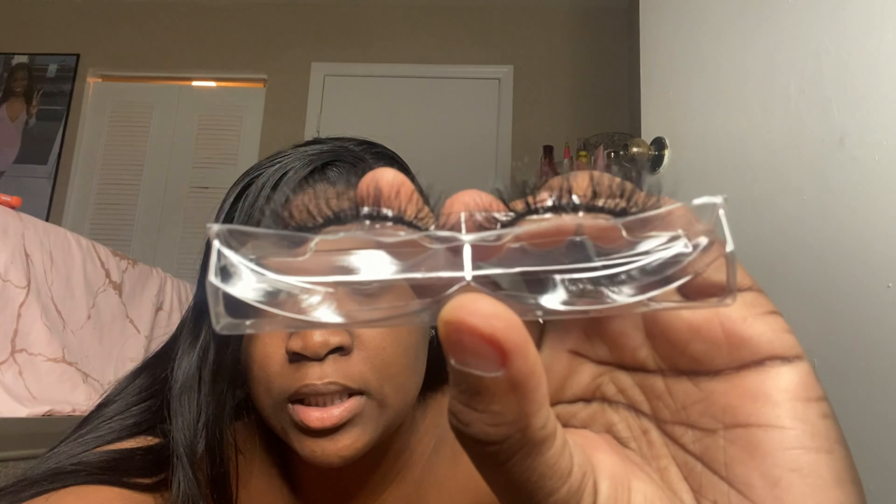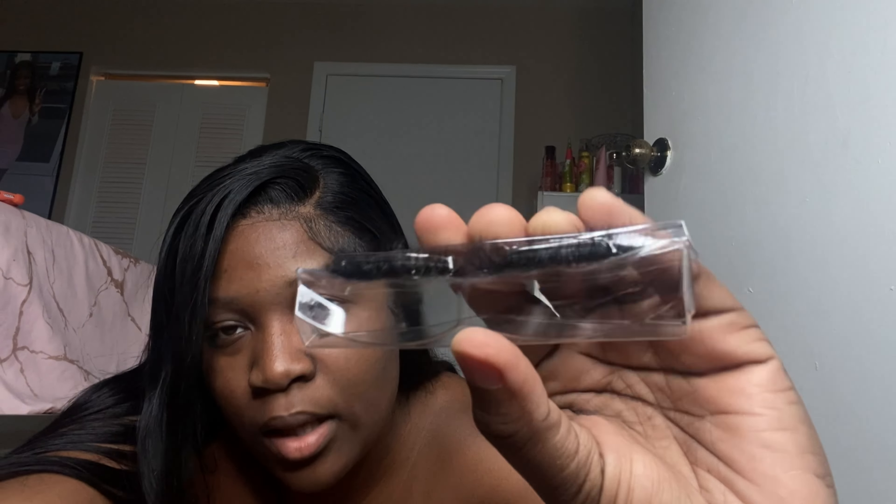I'm going to show you guys the different style lashes I have. I have short, medium, long, and very wispy. I try to get the real natural ones because I know everybody doesn't like really long lashes. These are my daisy lashes. I'm going to put a close-up picture somewhere on the screen of how they look. These are 18 millimeters — really, really bomb.